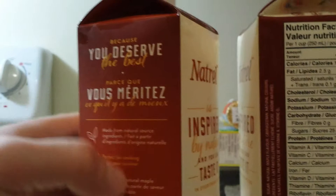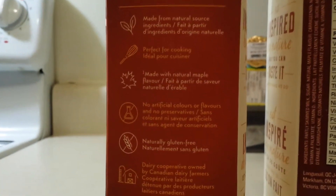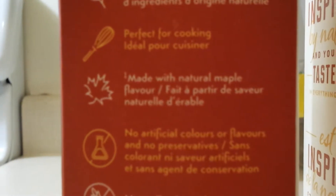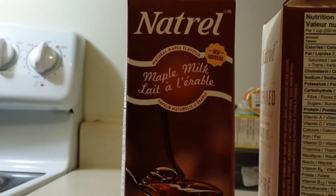It's milk, right? Everything that it has here — made with, guess what? Made with natural maple flavored milk, guys. Gluten-free, natural. That's right folks, you guessed it — maple milk.